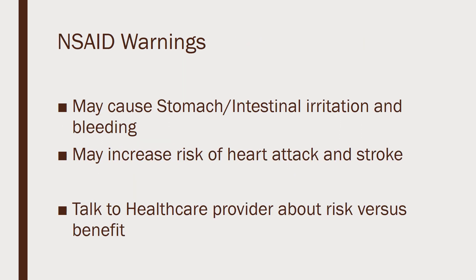With all NSAIDs, we need to watch out for stomach and intestinal irritation, bleeding ulcers, and that sort of thing. They can all across the board increase the risk of heart attack and stroke. So you need to talk to your healthcare provider — they can put you on the one that has the lowest risk of those side effects.